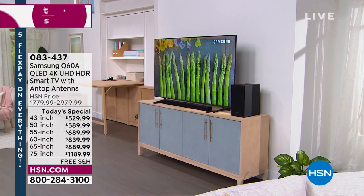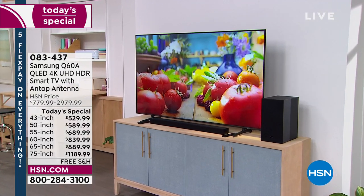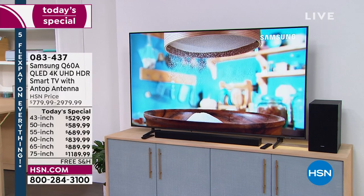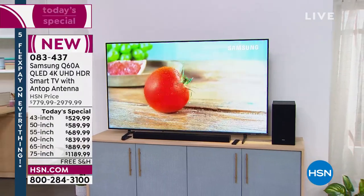The moment you've been waiting for is finally here. Our number one best-selling television here at HSN from the number one best-selling brand around the country is back. You're going to love this smart TV. It's got all the built-in apps. It's the QLED series — top of the line.